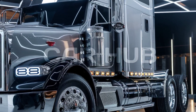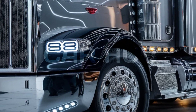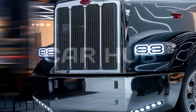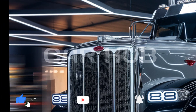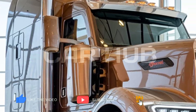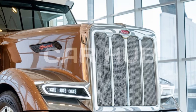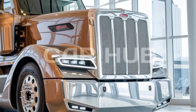Welcome back to Car Hub. Today we're diving into the details of the 2025 Peterbilt 589 axle, a powerhouse of engineering and design that's set to redefine what we expect from modern trucks. Built for the demands of long-haul drivers and heavy-duty industries, the 589 axle boasts an impressive array of features, from its high torque engine to a reinforced axle setup designed to handle the toughest loads on any terrain.